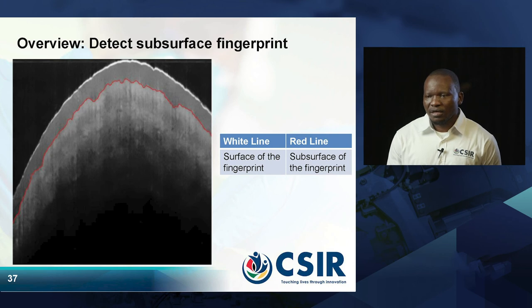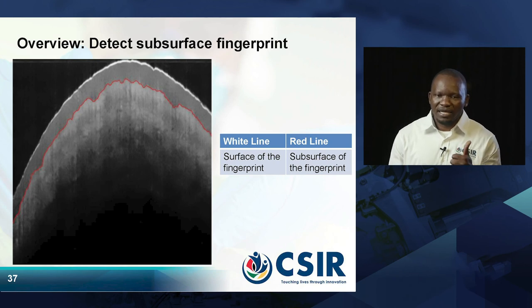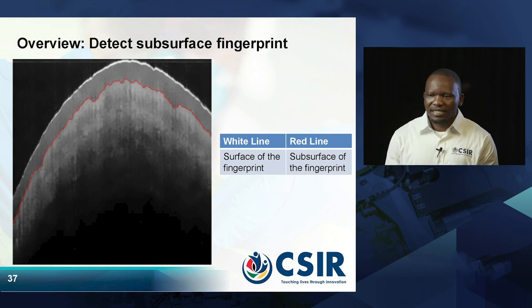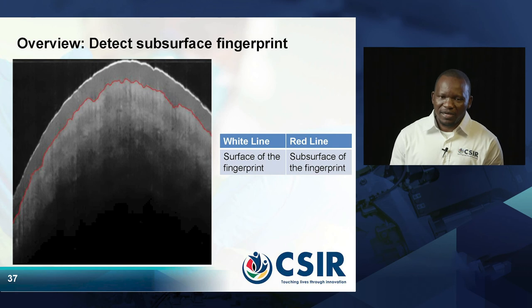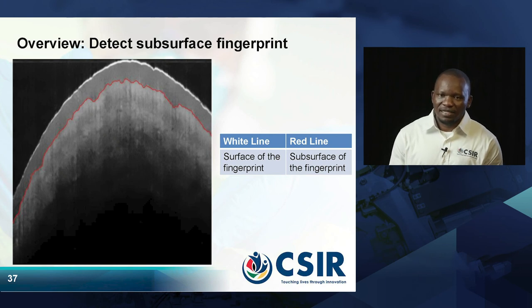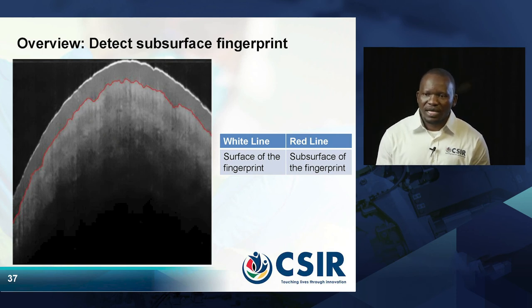The white line shows the surface of the fingerprint that we see with our naked eyes. The red line that you see is the subsurface of the fingerprint that can be detected only by OCT machines. Only the OCT machine can detect the subsurface — conventional fingerprint scanners cannot detect that red line.